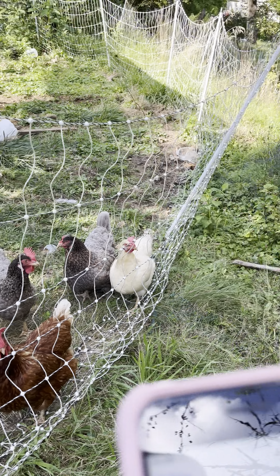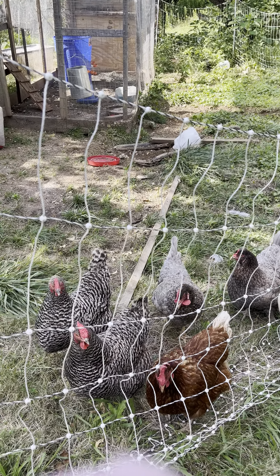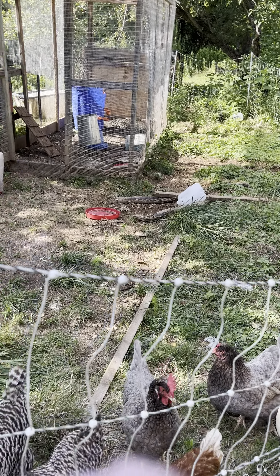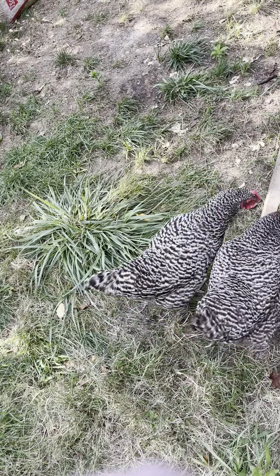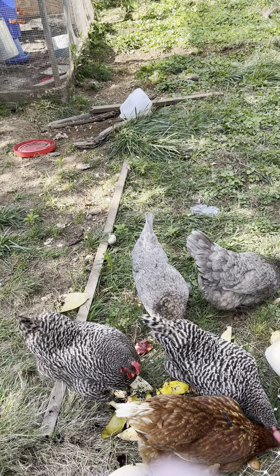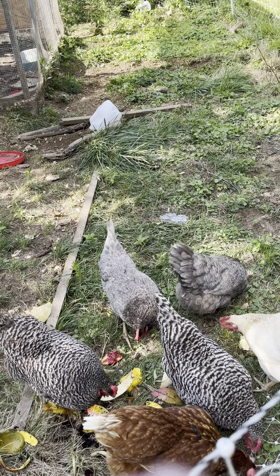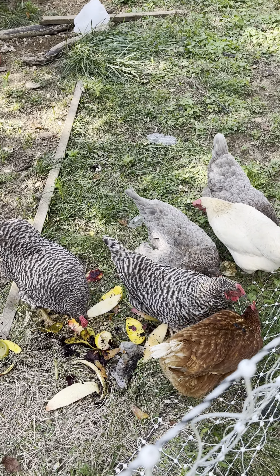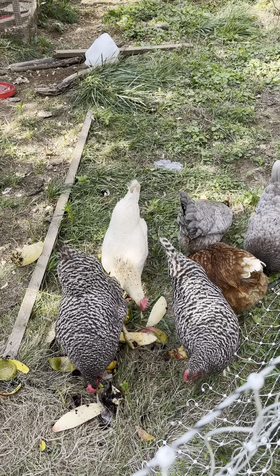Today I wanted to talk about egg layering. Before that, I want to give them a little snack. What I gave them is cantaloupe wedges, mango — it's basically just fruit and vegetables.